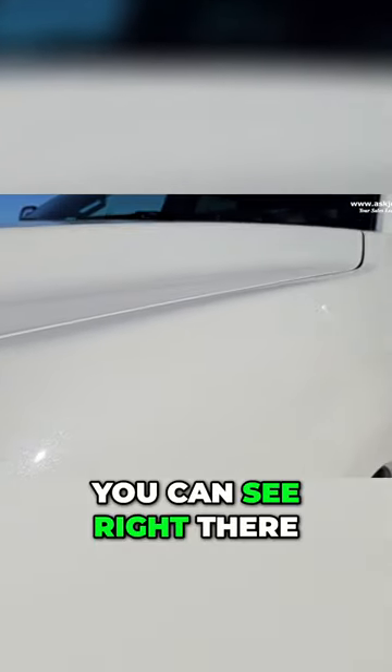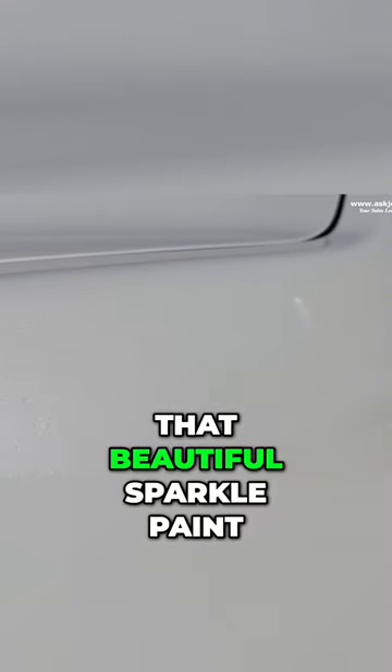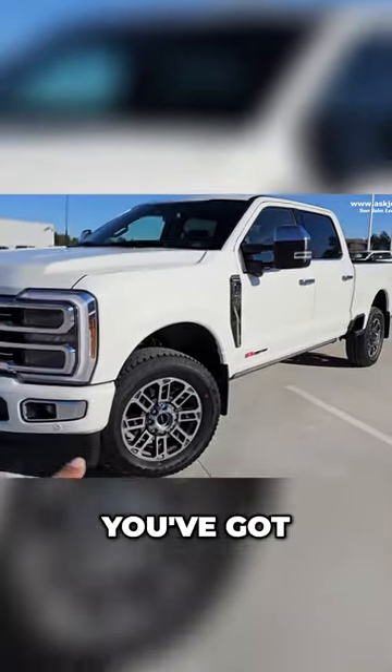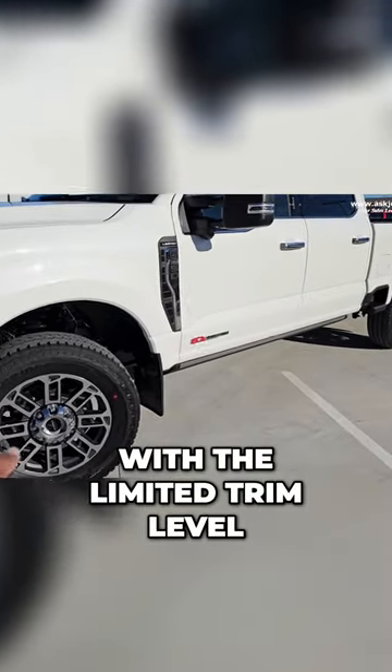Now, onto the video. And as you can see right there, hopefully the camera can catch it — you've got that beautiful sparkle paint on the Star White Metallic. You've got 20-inch wheels that come standard with the limited trim level.